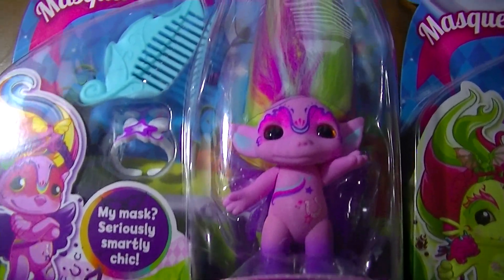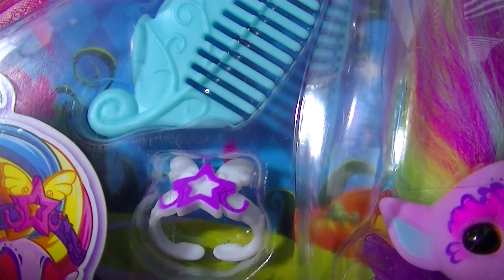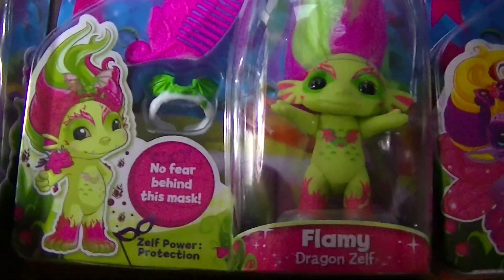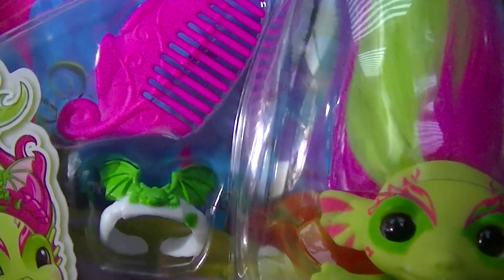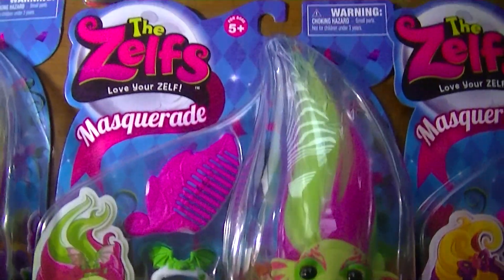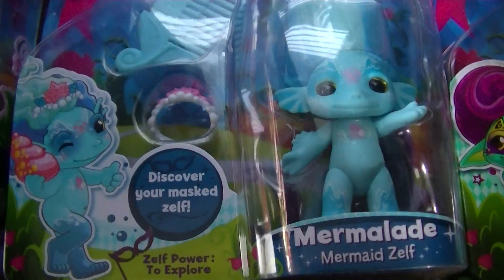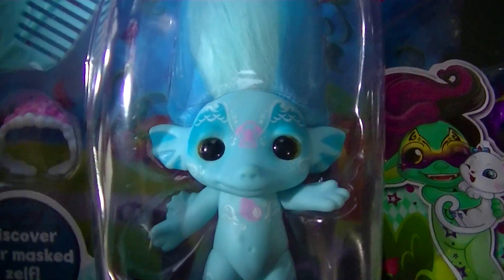Here is Pegasus, and her crown has a star and wings on it. Here's Flamey, whose crown has a little dragon on it — it's very cute. Here's Marmalade; her crown has seashells and a sea star.